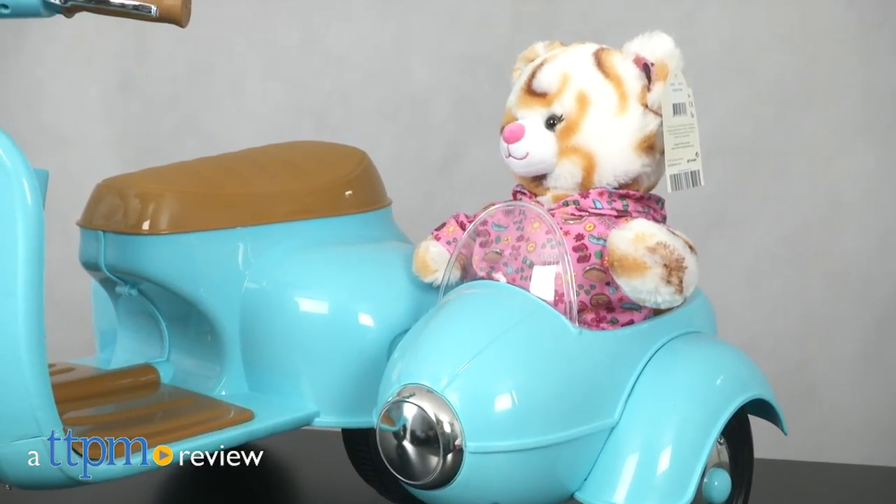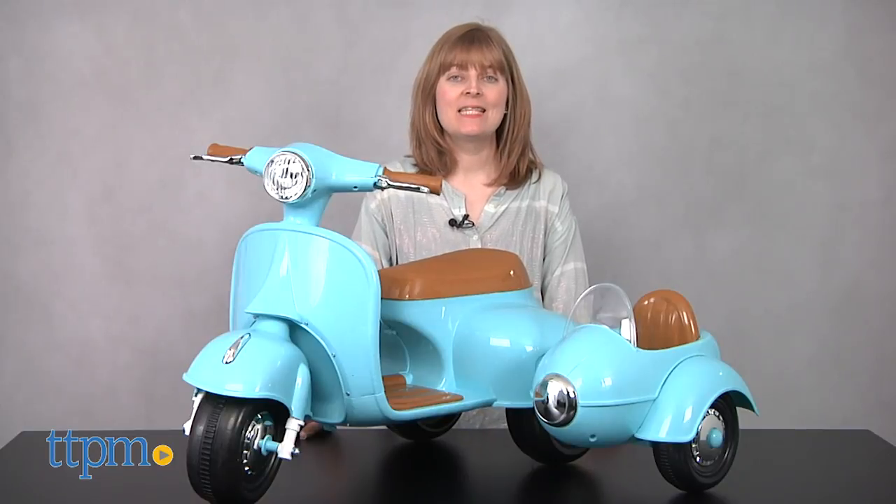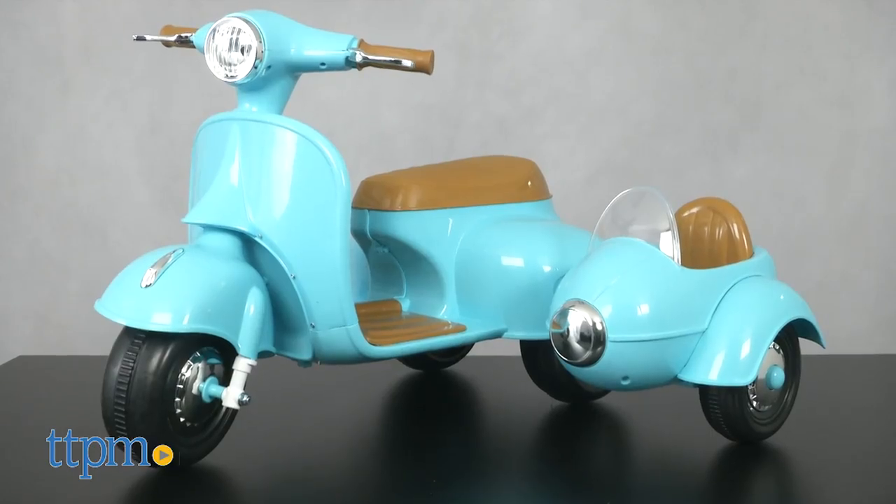If you can't go anywhere without your teddy bear, then you need this. Hi, I'm Laurie from TTPM, and this is the Petite Scooter with Teddy Bear Sidecar from Kidtrax.